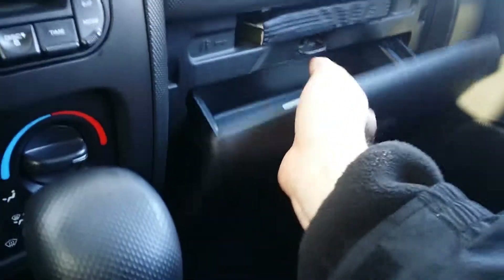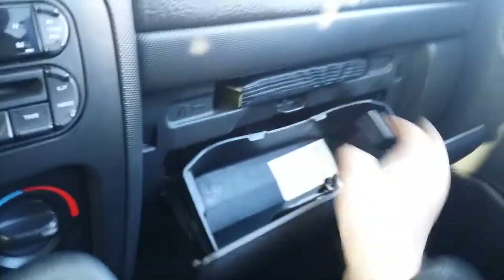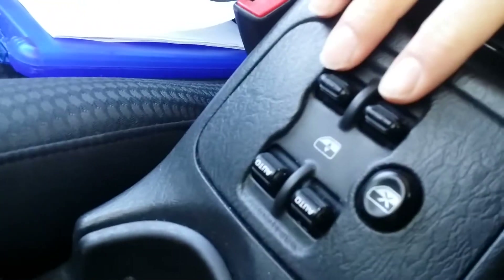Here's your glove box with your manual right there, cup holders, your window controls right there, and a nice storage area in between the seats. Let's go ahead and get out and take a look at the outside.